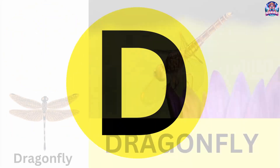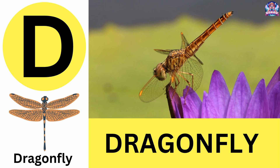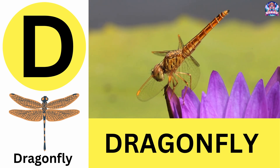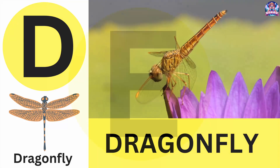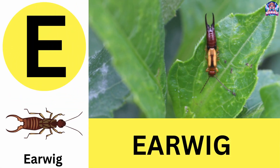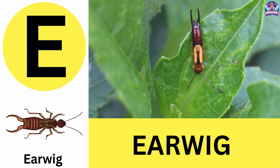D. D is for dragonfly. Dragonflies are amazing flyers that can hover like a helicopter. D is for dragonfly. E. E is for earwig. Earwigs have pincer-like tails for defense. E is for earwig.